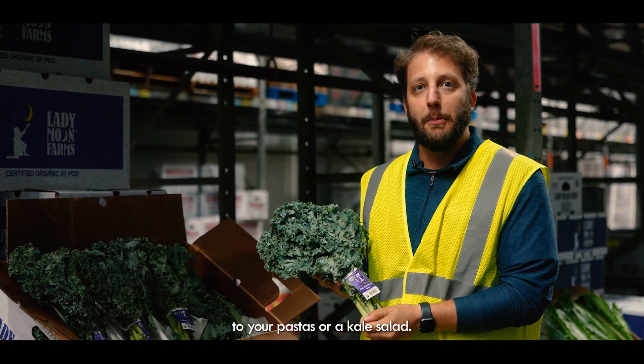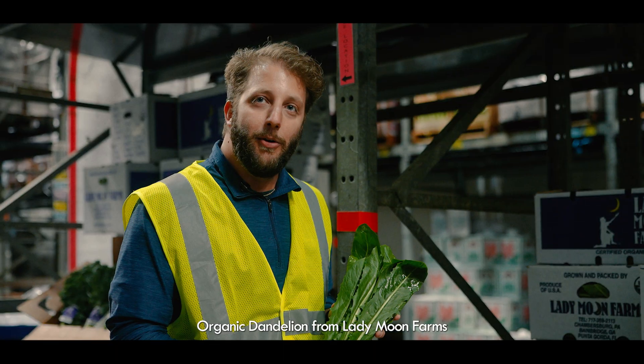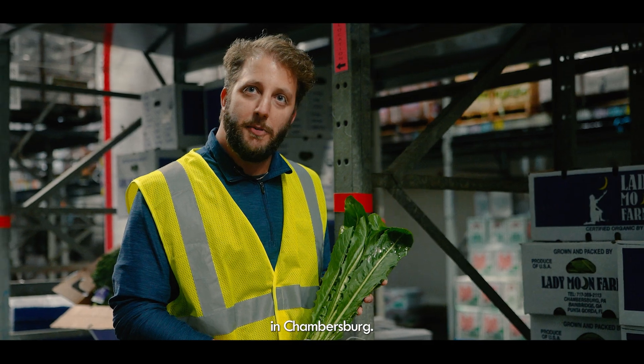This will be a great add to your pastas or kale salad. Great flavor. Organic dandelion from Lady Moon Farms in Chambersburg.